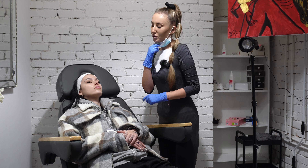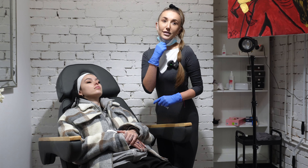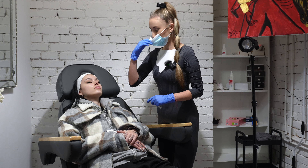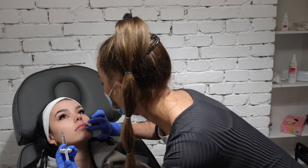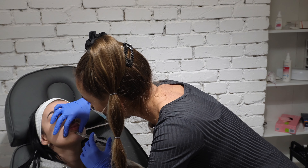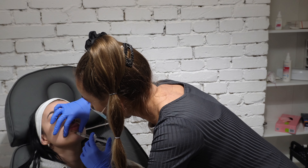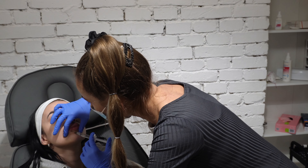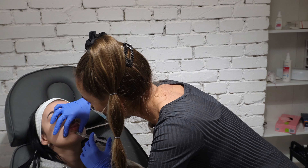Jeżeli chodzi o te usta, to chodzi tylko i wyłącznie o małą plastyczność, a nie zretuszowanie i zbudowanie tych ust od podstaw, bo nie ma tutaj takiej potrzeby. Medycyna estetyczna ma tylko spowodować większą estetykę i poczucie komfortu u kobiety, a nie żeby ona była przerysowana. Także przejdźmy sobie już może do zabiegu.